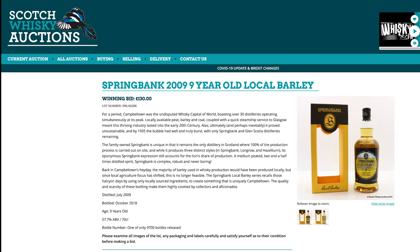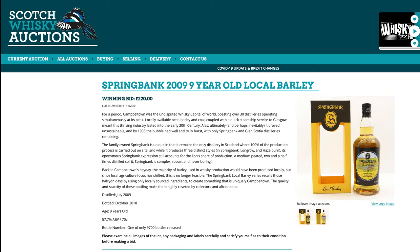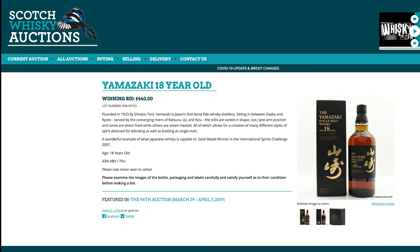And even the Springbank Local Barley 9, which was £130 two years ago — and that was expensive — someone paid £220 for the nine-year-old at the current auction. £220 is going to end up close to $400 US if you bought and shipped it. But why would you? Because it's still on the shelf in America for under $200, around $175, if you're in the right area. So be careful what you buy at auction.